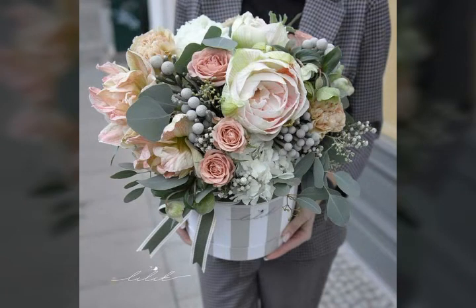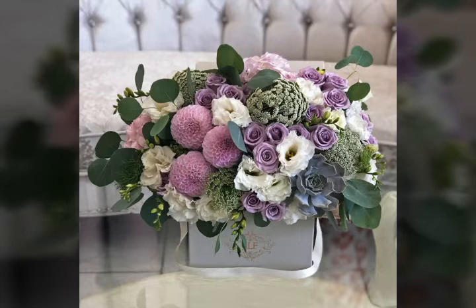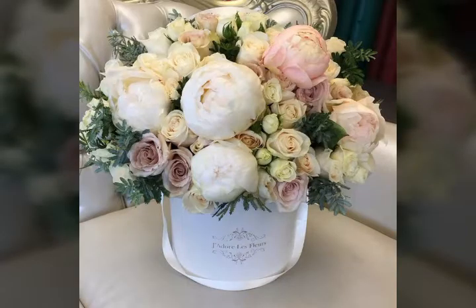Bismillahirrahmanirrahim, Assalamu Alaikum members, welcome to my channel World Beauty Friends. In today's video I will see the very beautiful and adorable areas about this beautiful type of flowers arrangements. I hope that you all are enjoying my video and like my video.